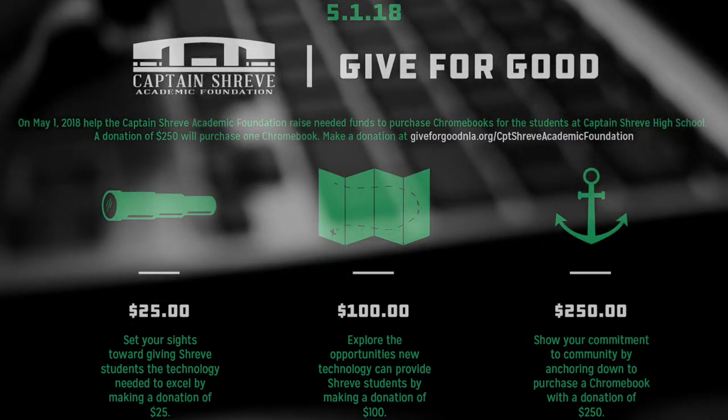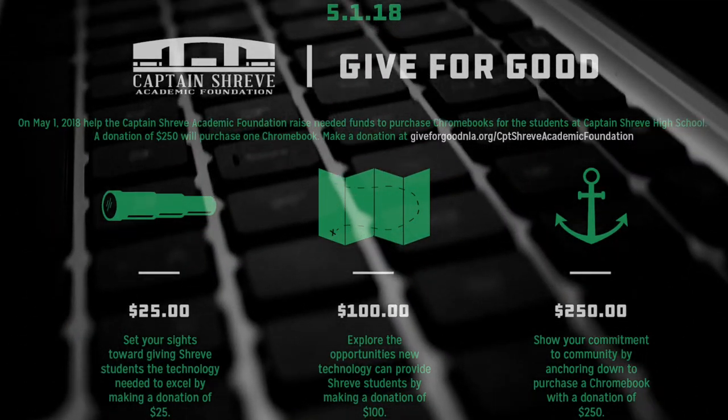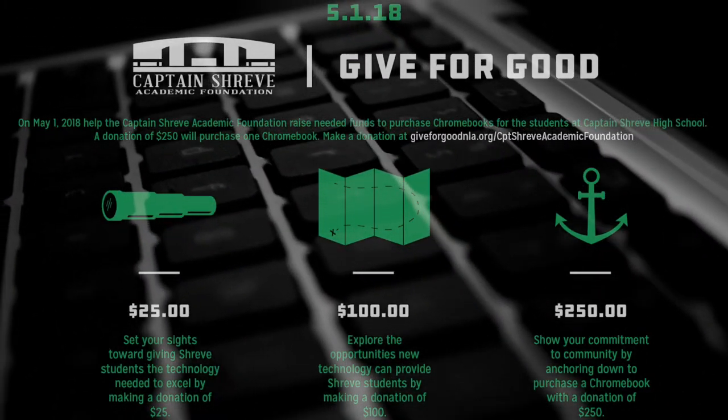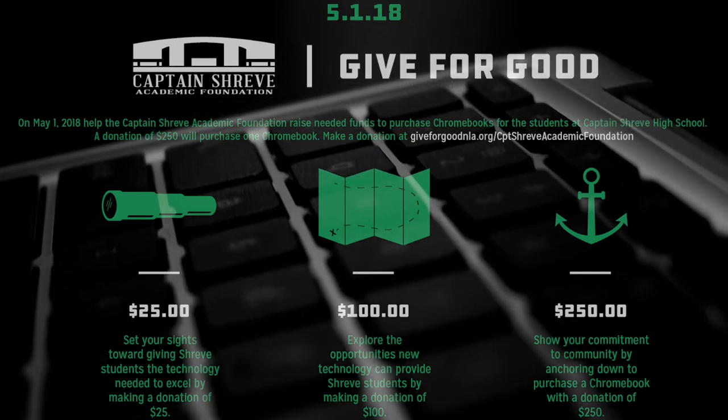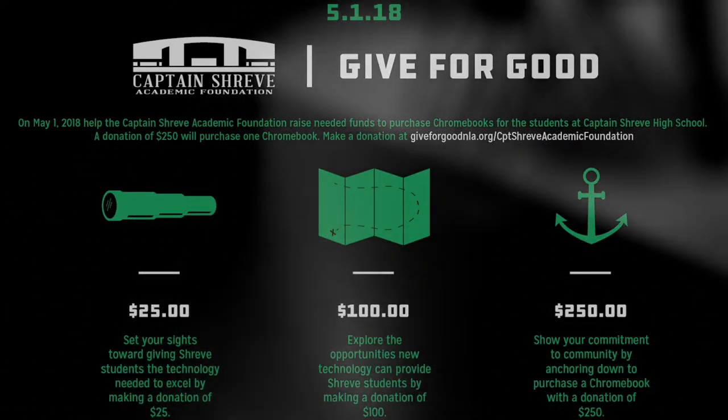And we just want to ask for your continued support. On May 1st it's Give for Good Day, and we would love to have you extend and help us continue this Chromebook campaign. We just want to thank you in advance for your help and support of Captain Shreve High School.